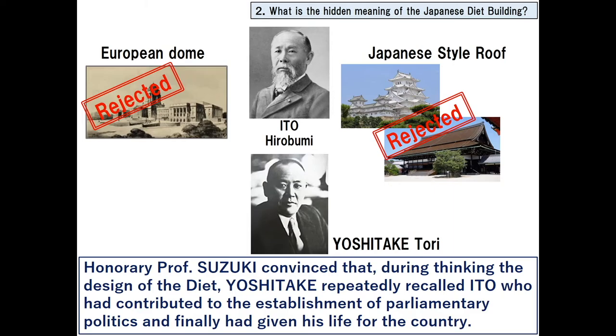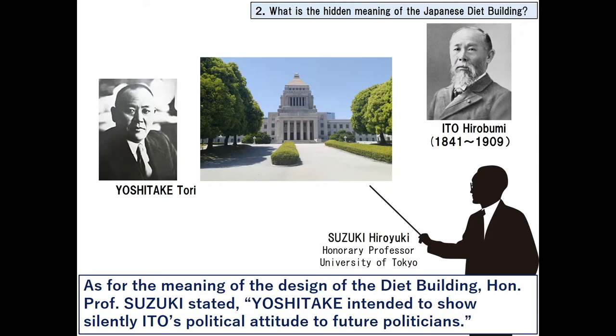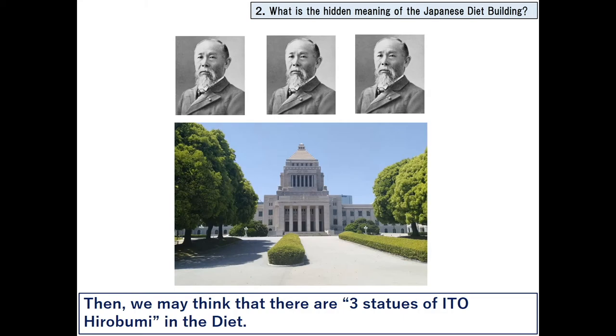Honorary Professor Suzuki was convinced that during the thinking of the design of the Diet, architect Yoshitake repeatedly recalled Ito, who had contributed to the establishment of parliamentary politics and finally had given his life for the country. Suzuki continued that Yoshitake had thought that the mausoleum-shaped design for Ito by Takeda was the most suitable as the design of the central tower of the Diet.